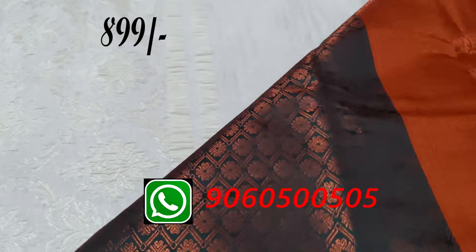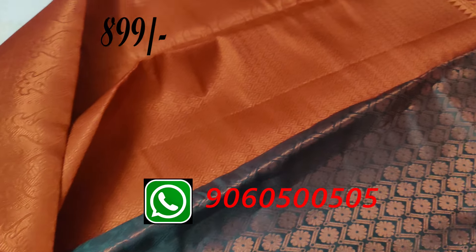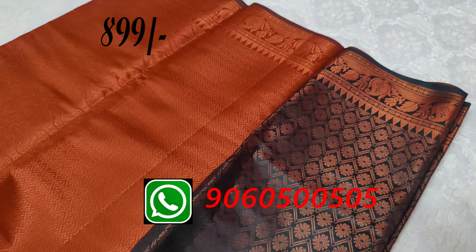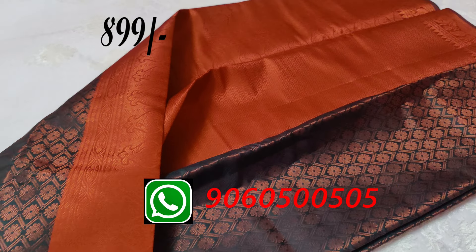This is a black bottle green shade with a beautiful golden color. It's priced at ₹899. Multiple shades are available, so do place your orders.